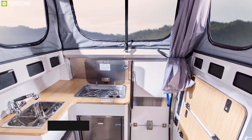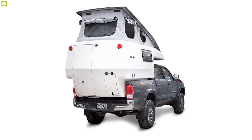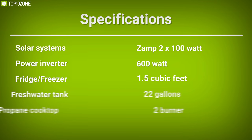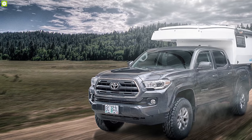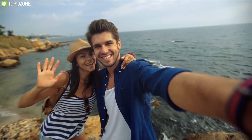Housing a 600-watt power inverter along with a dual 100-watt solar system, this camper comes with a 1.5 cubic feet fridge-freezer, 22 gallons of fresh water tank, and a two-burner cooktop, providing you the power and necessary appliances for a comfortable road trip. Suitable for four seasons, the Earth Cruiser GZL is an excellent truck camper for its spacious space and well-designed structure.